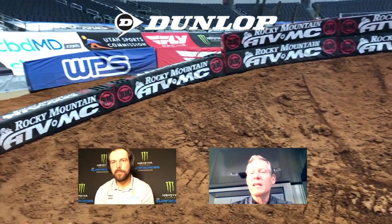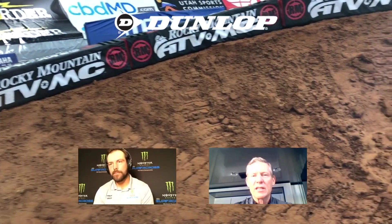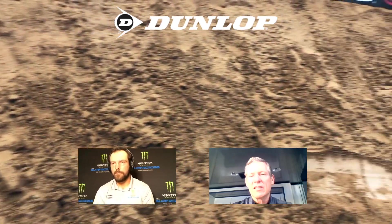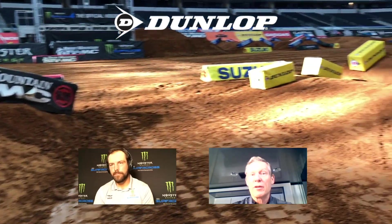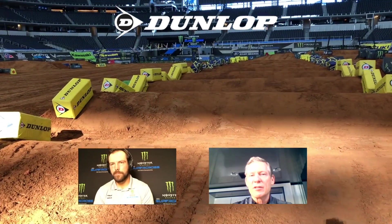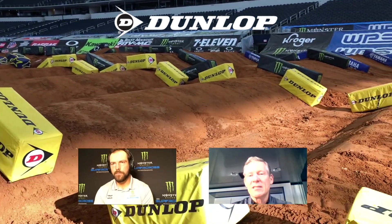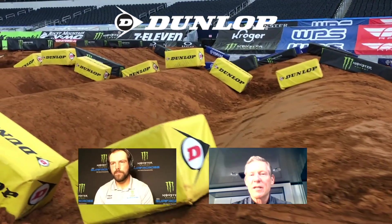Tightening up the track and making the corners smaller is always a real challenge. If they open up the corners too much with a lot of fast sections, lap times get down into the mid-40s — even maybe the 43-second range — and then they're doing almost 30 laps for the main event. It's a challenge for the Dirtworks group to make a track that's raceable. Tightening corners makes more ruts and chews up the track more, and they have to mix it up for 17 different rounds.